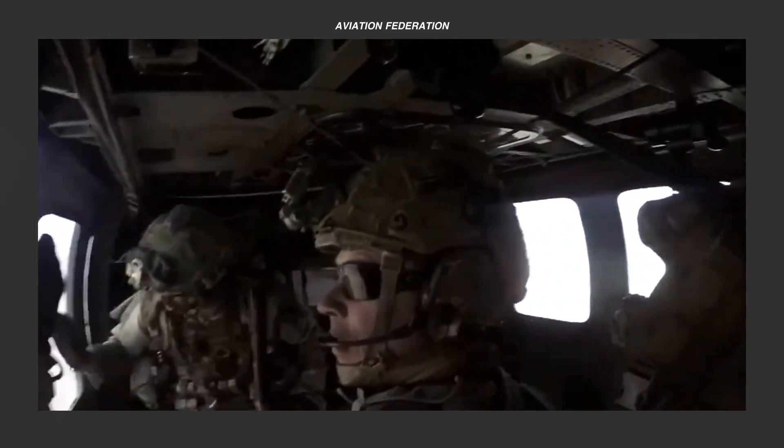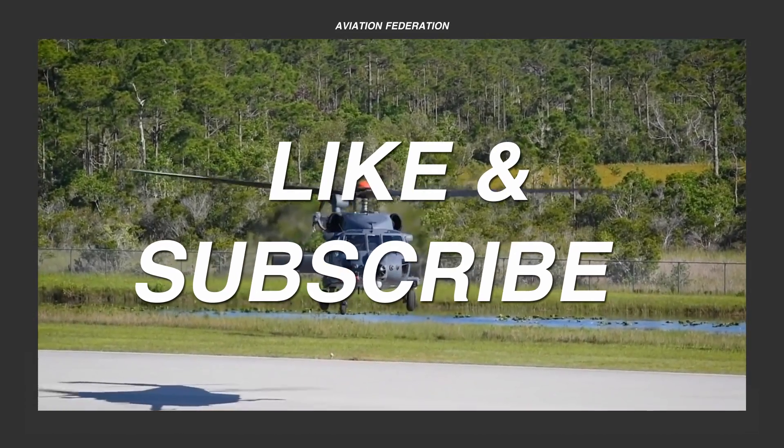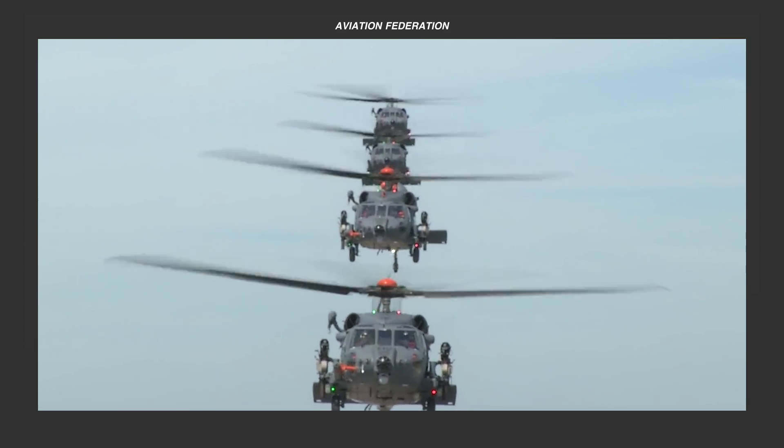Up next, we'll get an exciting look at our top spot. But before then, I'd really appreciate if you could leave us a thumbs up and share your thoughts in the comment section below.